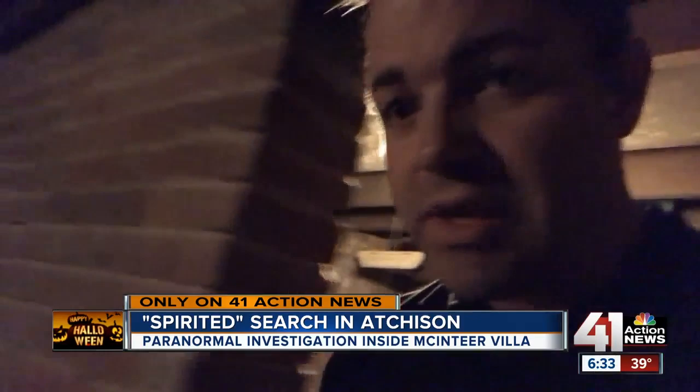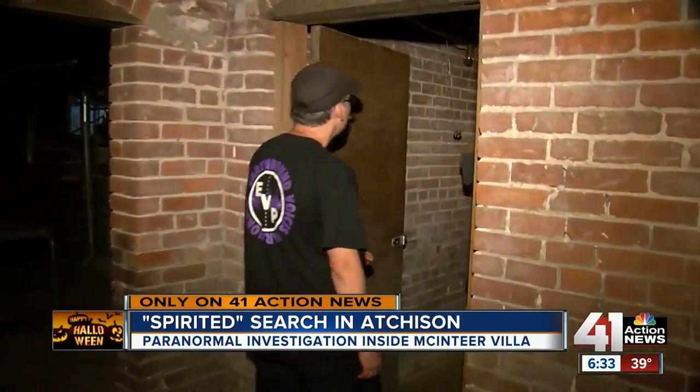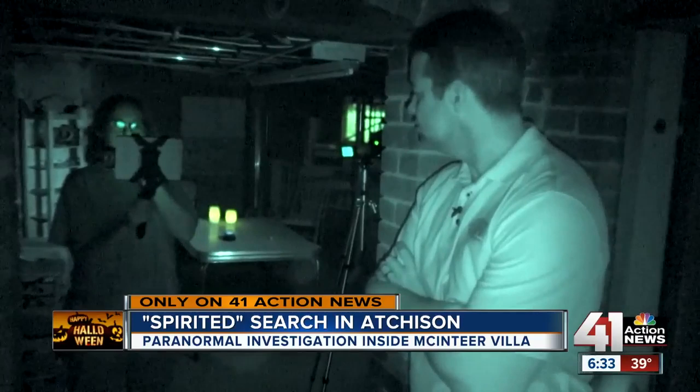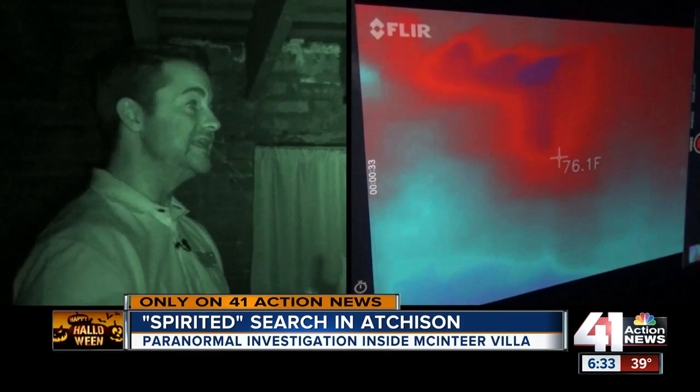This is the basement. You cannot walk through this area of the house without getting a clear Blair Witch vibe — there's dirt floors. Jim and Tammy said they've recorded a voice down here telling them to get out. Once the lights were out, they asked me to speak to that apparent presence while they filmed the room with a thermal camera. Watch what happens.